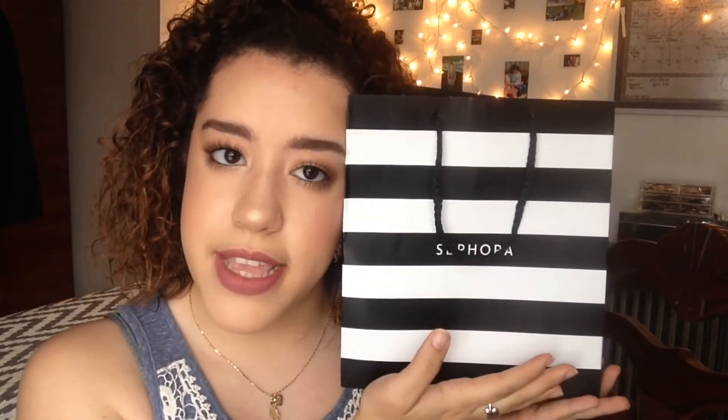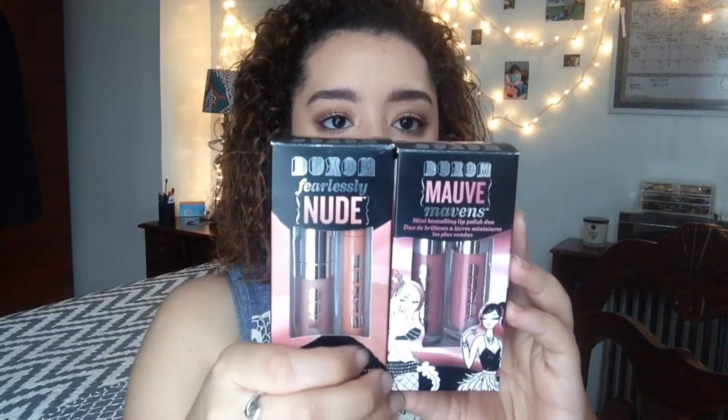Sephora! Every makeup-lover's dream — this is like Toys R Us for people who love makeup. You know the little section when you're getting on the line and they have all the little samples you can buy for really cheap? Gets me every freaking time. You can never have enough makeup. So the first thing that I got from Sephora are the Buxom — they're like little mini kits.